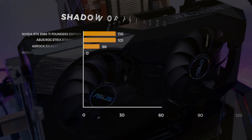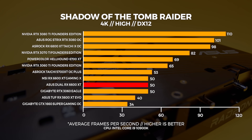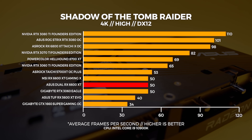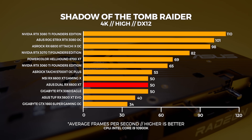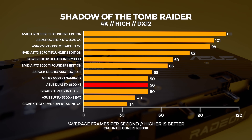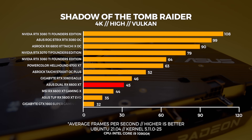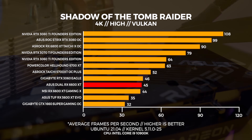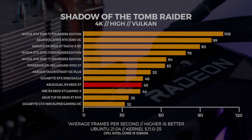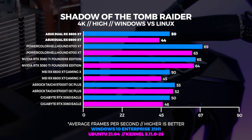At 4K, the performance of both 6600 XTs and the 3060 are about on par — more than a little underwhelming at 4K, though we did test it out of curiosity. In Linux at 4K we're seeing almost the same story as Windows, with the 3060 edging out the Asus Dual by a single frame. Comparing Windows and Linux, Windows comes out on top once again.